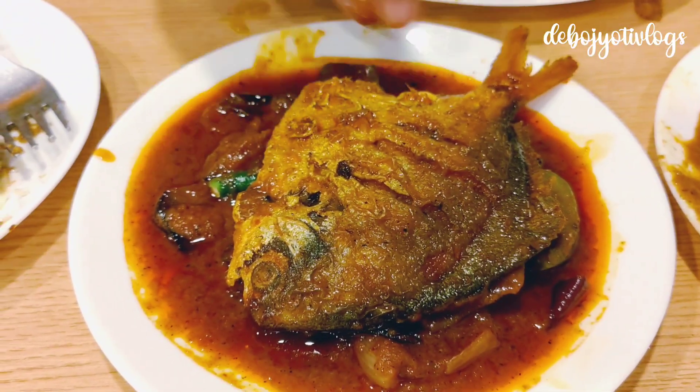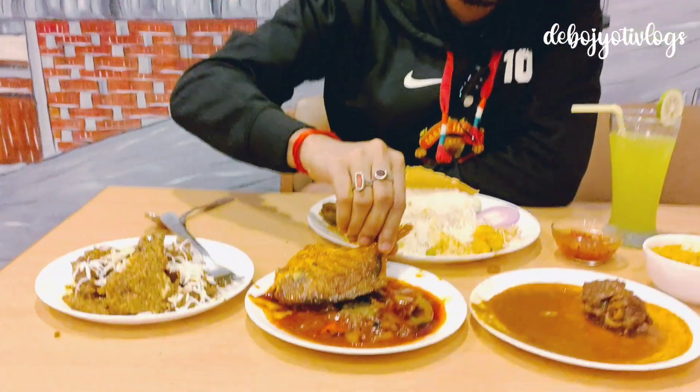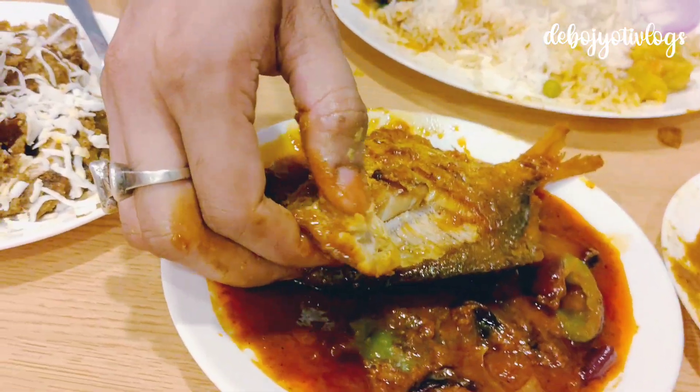This is the Pomfret Dhopiyazha — guys, just look at the size of the pomfret! It's loaded with spices, just look at that. Moment of truth — oh wow!